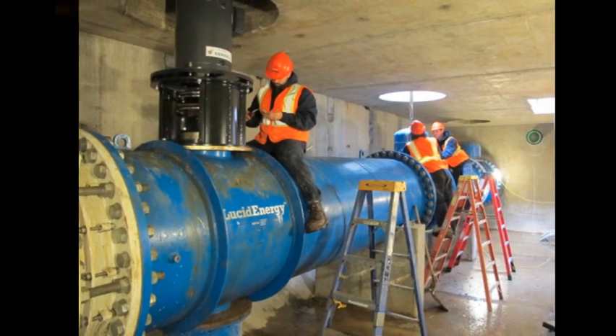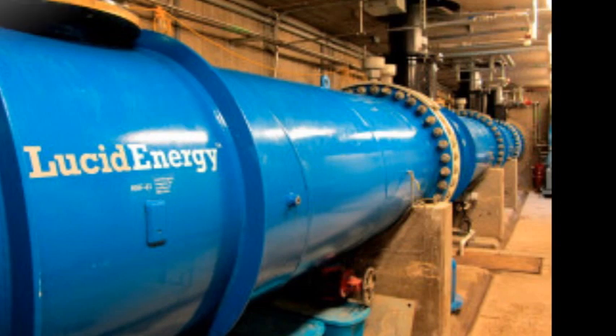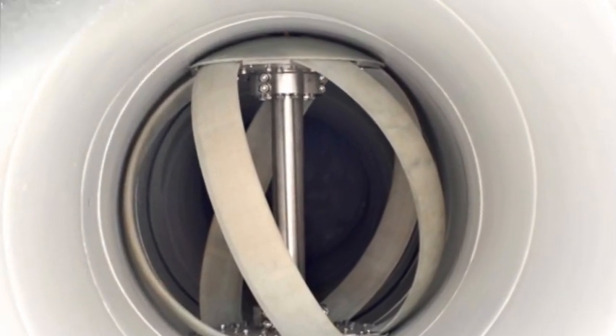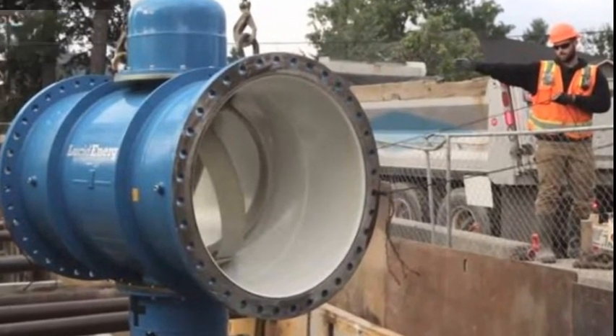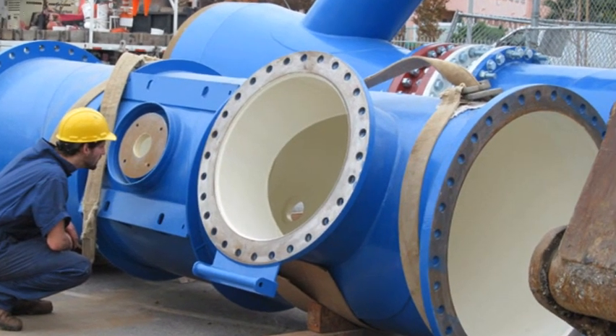The Lucid Pipes work by taking advantage of gravity-driven flow. The turbine's felt aerodynamic blades skim off surplus pressure from the moving water rather than impede it the way a conventional hydropower turbine would. The system is based more on the science of a wind turbine or an airplane wing.